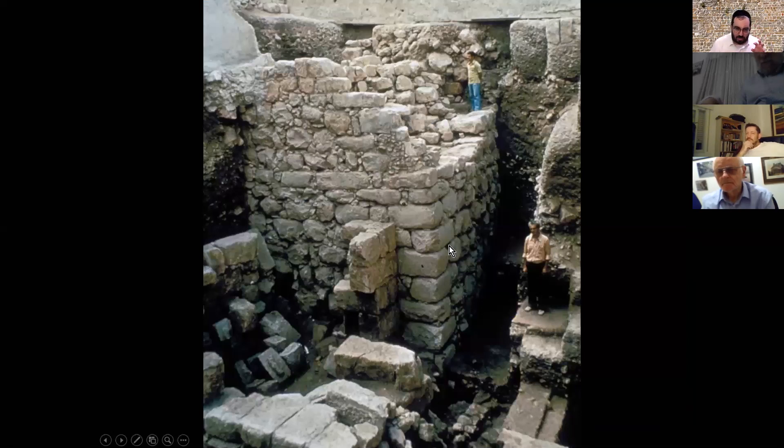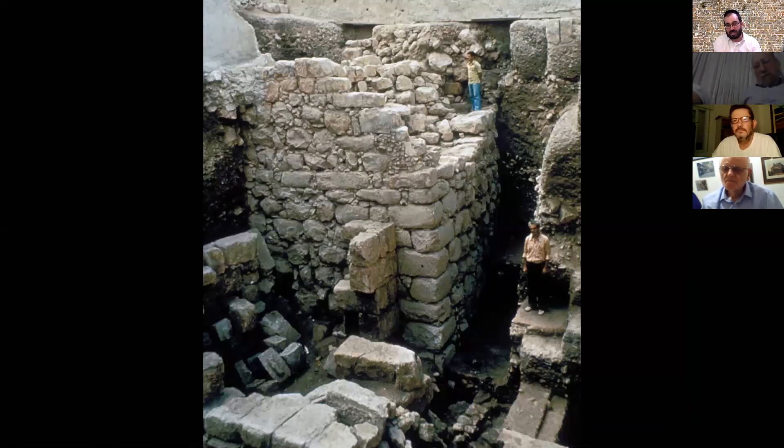We are now inside the Jewish Quarter. This also relates to the Hurban of the First Temple period. What we can see over here is the Migdal HaIsraeli — the Israelite Tower — from the end of the First Temple period, the time of Tzidkiyahu. Historians date the destruction to 586 BCE, though there's much to discuss. Here we can see evidence that a battle happened at this very spot between our men and the Babylonians.